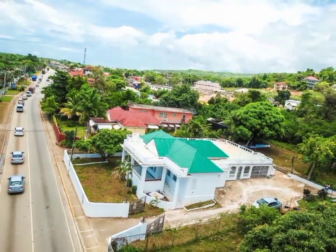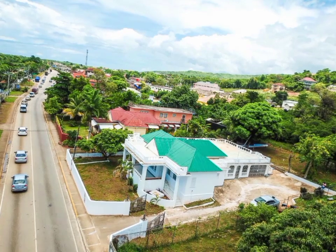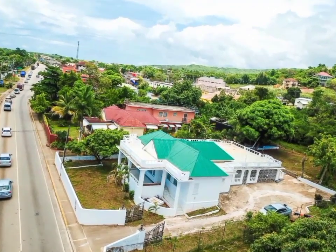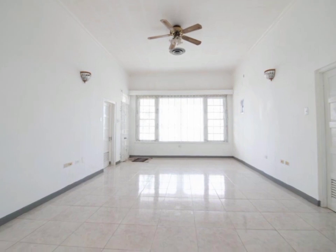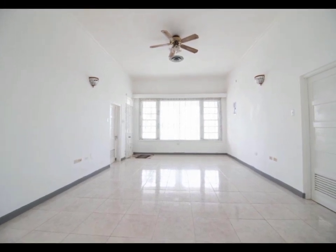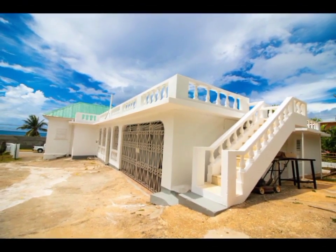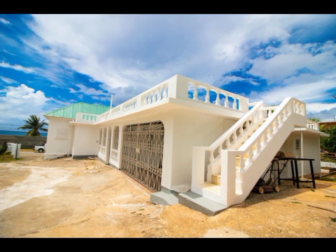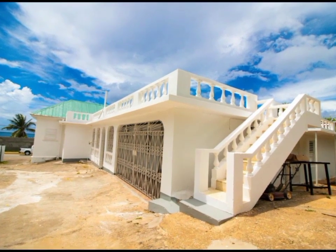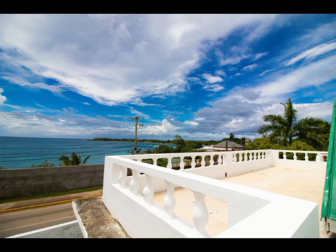Sitting on 12,713 square feet of prime land, this beautiful family home is spread out over 4,000 square feet of living space, with a staircase leading to the roof terrace, which is great as a place to relax and gaze at the stars or watch the sunrise or sunset.